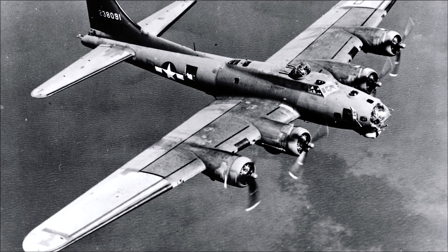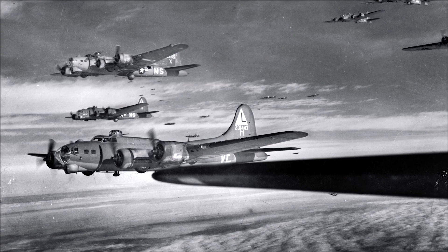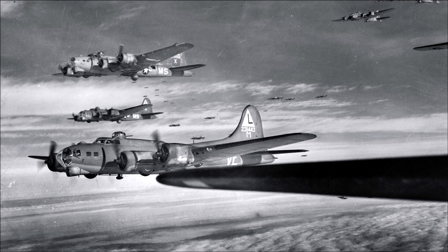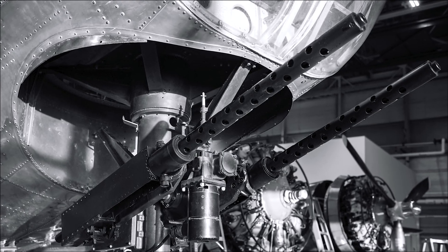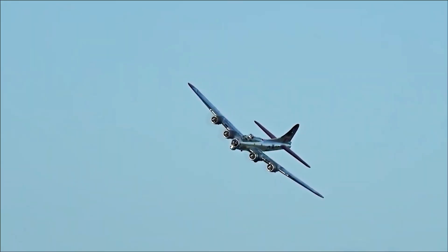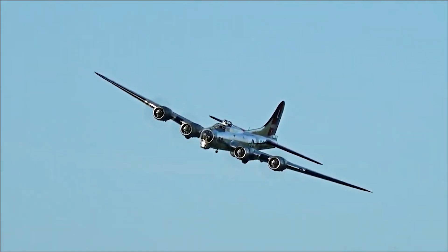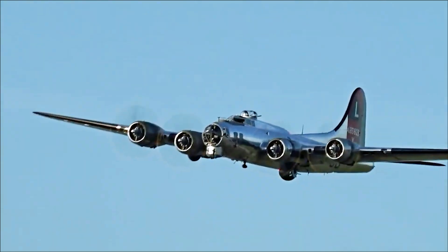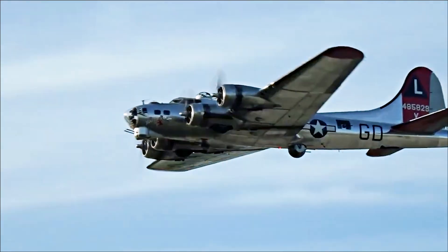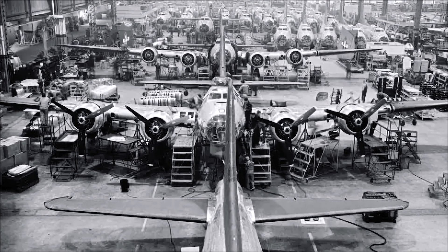The B-17G, the most produced variant of the Flying Fortress, made its first flight in August 1943. It included several improvements over the B-17F, such as a redesigned chin turret, improved waist gunner positions, and the introduction of the Cheyenne tail gun position, which offered better visibility and accuracy for the tail gunner. The B-17G also had additional armor plating and an upgraded electrical system. In total, there were 12,731 B-17s of all types built between 1936 and 1945.